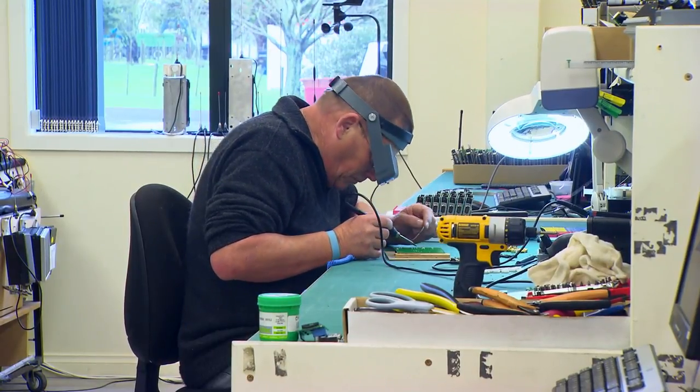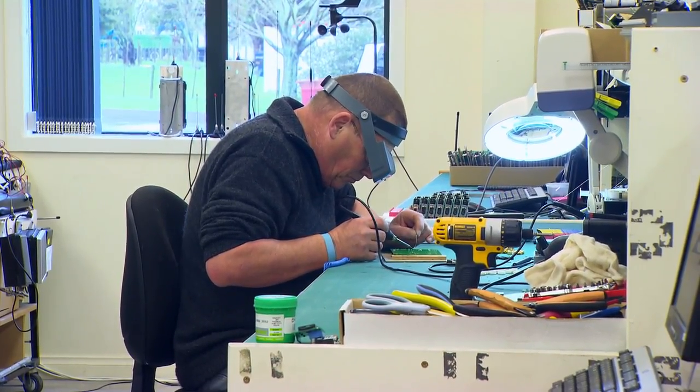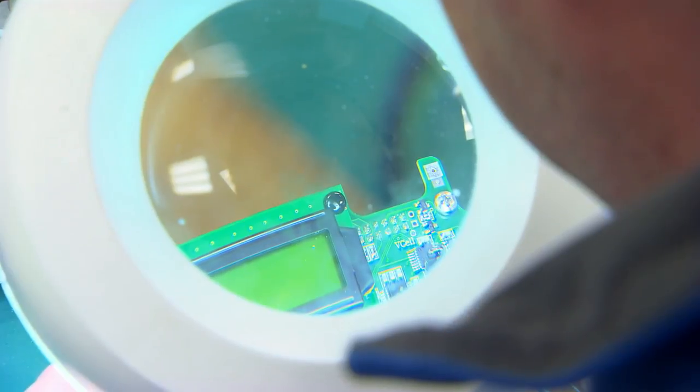Today it has its own manufacturing and assembly plant, producing circuit boards and a variety of failsafe alarm and alert monitors for use across primary industries.